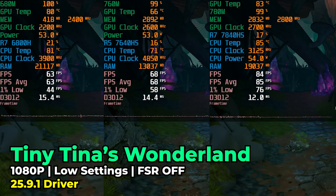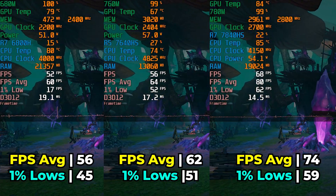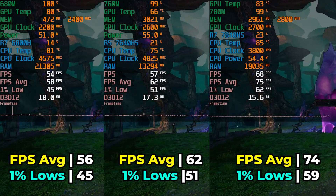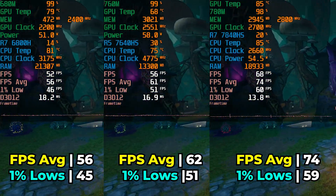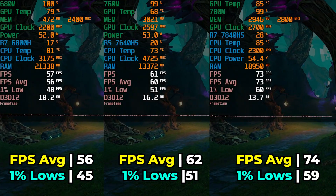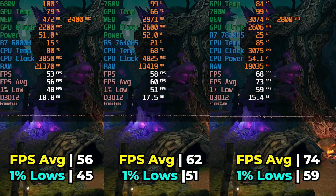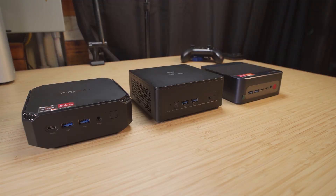Lastly, we're looking at Tiny Tina's Wonderlands at the low graphics settings. Here again we see the similar pattern: the performance difference between the 680M and 760M is not all that substantial — the 760M does have a noticeable lead, but the gap between the 680M and the 780M is far more substantial. All three systems give you a great result on these settings, but the 780M will be smoother overall, with a 32% FPS average increase between the 680M and the 780M versus only a 10% increase between the 680M and the 760M.